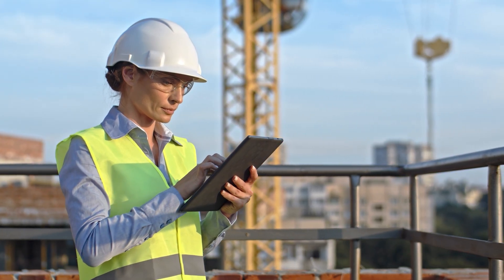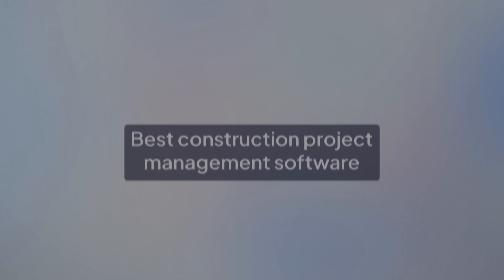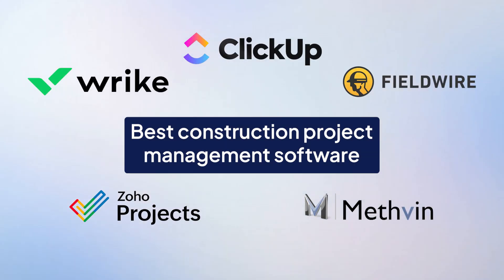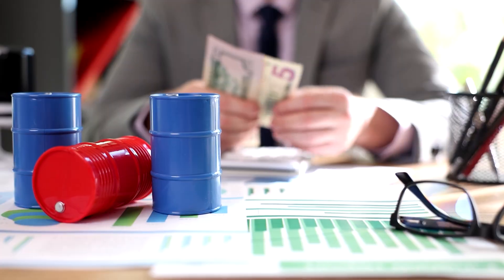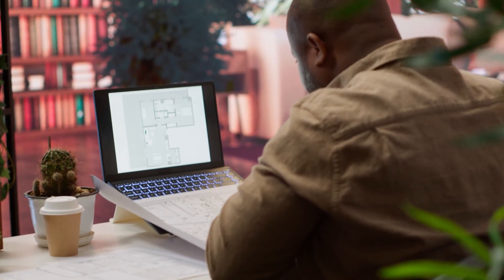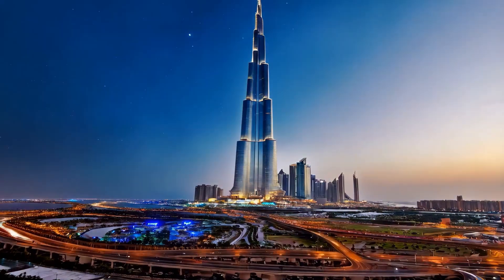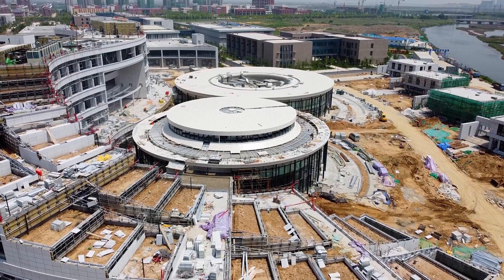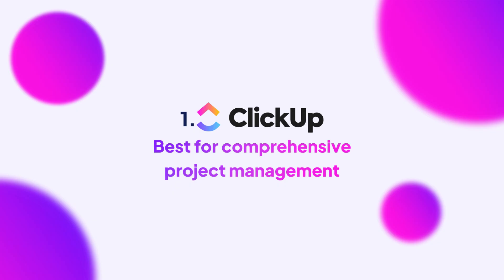The right project management software helps you plan smarter, stay on budget, and hit every deadline. So let's talk about the best construction project management software out there — tools designed to help you organize teams, control costs, and keep every blueprint, schedule, and contract perfectly aligned. The strongest buildings start with a solid foundation, and when it comes to managing construction projects, ClickUp builds that kind of foundation.